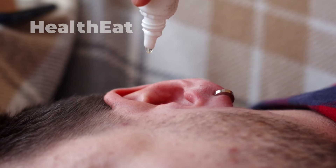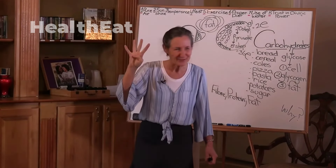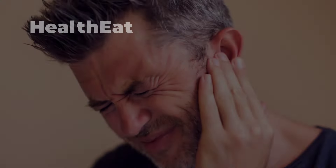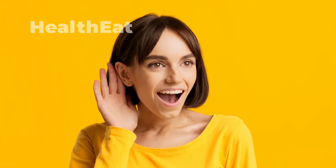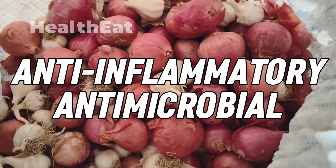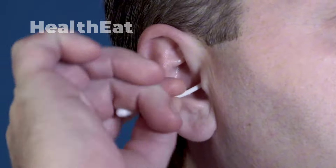Earaches can be excruciating and are commonly treated with antibiotics. However, Dr. Barbara O'Neill shares a simple natural solution that has been used for generations: boiled onion juice. When you experience a sore or aching ear, boil an onion, extract its juice, and place a few drops into the ear. This works by leveraging the anti-inflammatory and antimicrobial properties of onions, and the warm juice helps soothe the pain and fight potential infections.